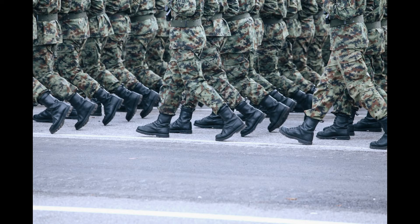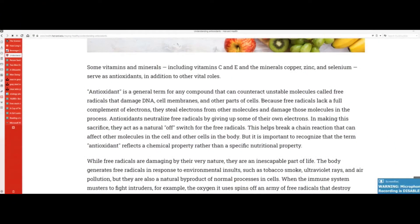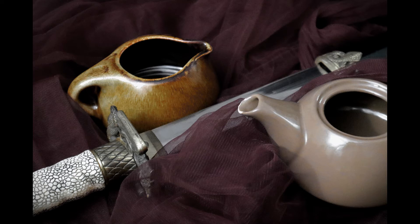Antioxidants are the soldiers that actively fight against free radicals in your body. Free radicals are unstable molecules that damage your cells and DNA. They're produced whenever your body fights anything undesirable, and can be exacerbated by things like pollution, processed foods, and ultraviolet radiation. According to Harvard's health department, because free radicals lack a full complement of electrons, they steal electrons from other molecules and damage those molecules in the process. Antioxidants neutralize free radicals by giving up some of their own electrons — acting as a natural off switch for the free radicals.